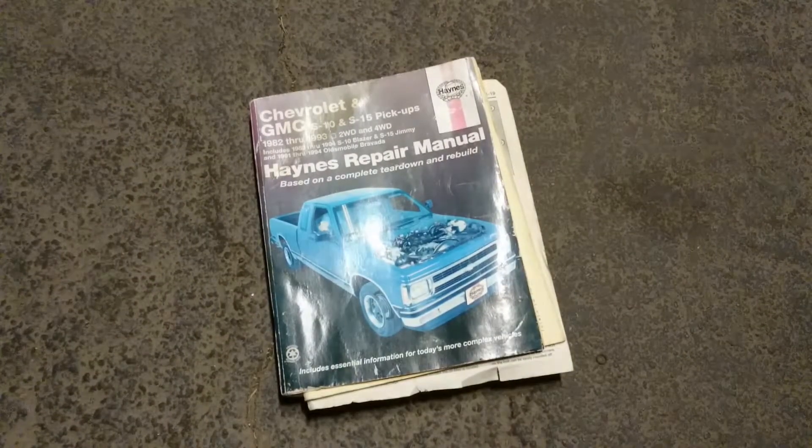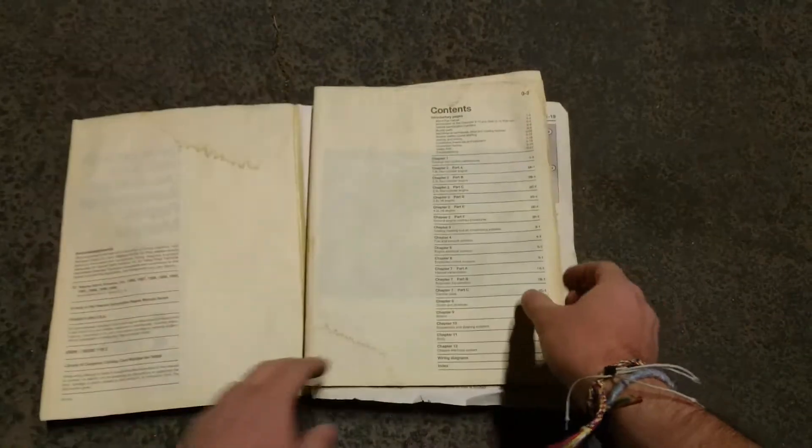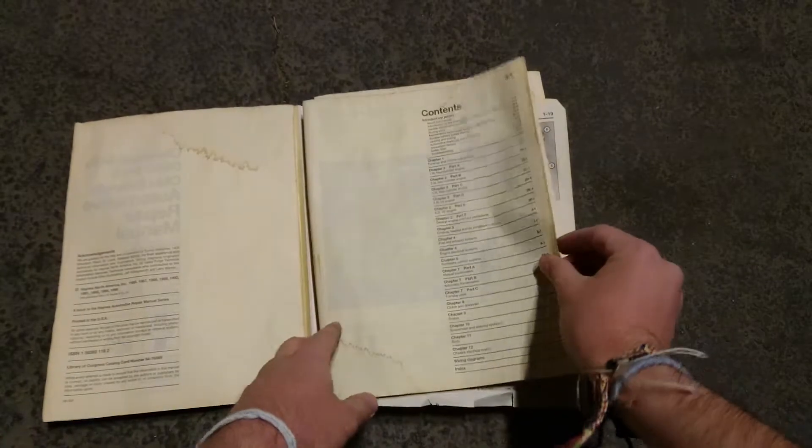Many things have broken on it in the seven years I've owned it, and the repair manual my granddad bought for me when he gave me the truck is certainly worse for wear. But for me, it's all worth it, knowing that I'm keeping this thing alive.